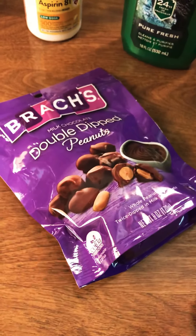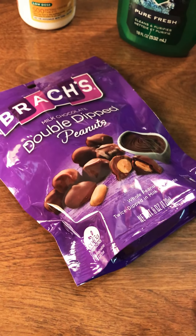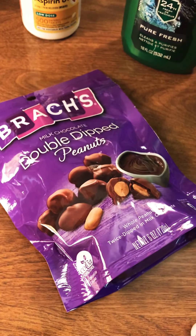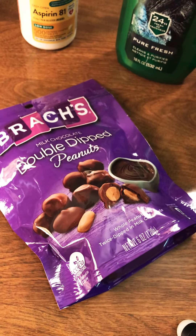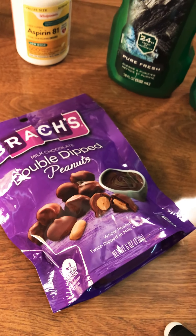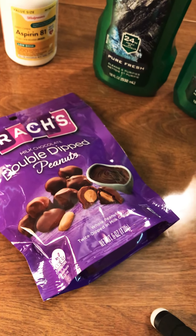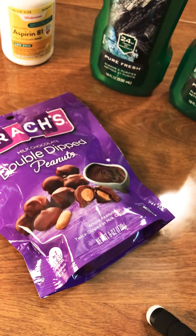The second thing I bought was the Brach's Double Dipped Peanuts, and those were $2.99. There was a $1.50 off coupon in the app, so be sure to clip that to your app.